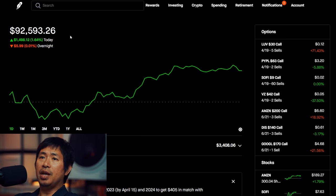And today was a pretty green day for me. As you can see, I am up $1,498.12 during the day, and then I am up $19.01 after hours.